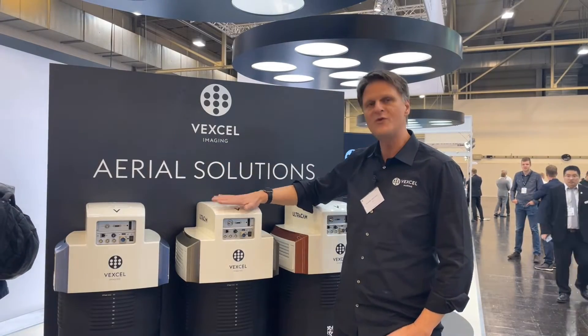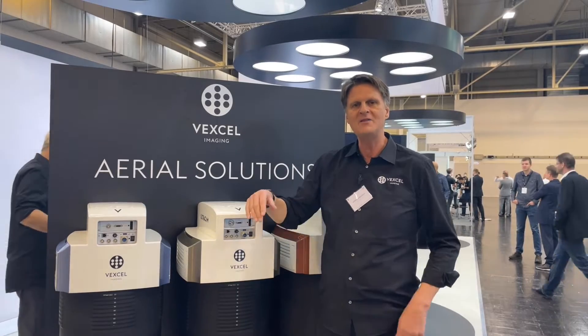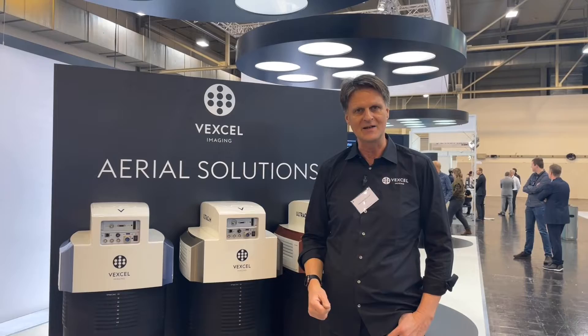We are introducing our new flagship camera, the Eagle 4.1. This is the photogrammetric camera — the high-end camera with a footprint of 28,000 pixels across the flight strip and a frame rate of 0.7 seconds. This camera collects high resolution imagery based on photogrammetric standards.